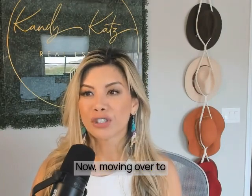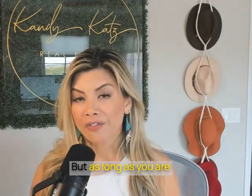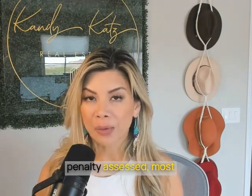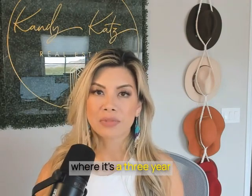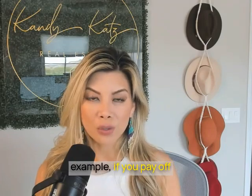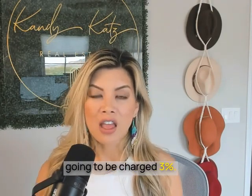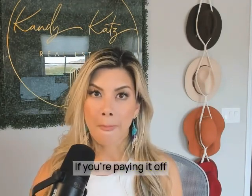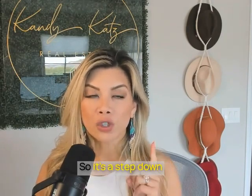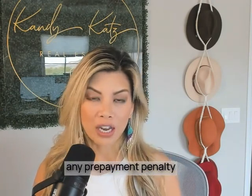Moving over to prepayment penalties — while this is state-specific and can vary, on average if a prepayment penalty is assessed, most of the time I've seen it as a three-year step-down option. For example, if you pay off the loan balance within the first year, you'll be charged 3%. If you pay it off in the second year, it's 2%. In the third year, you'll be charged 1%. After three years, you will not be charged any prepayment penalty.